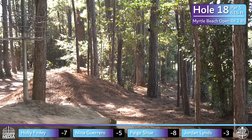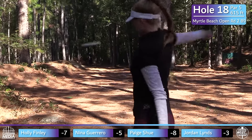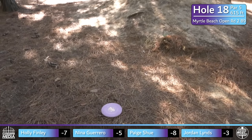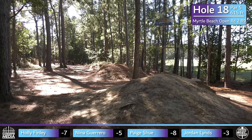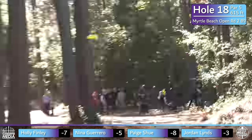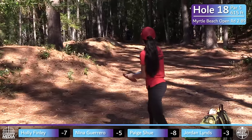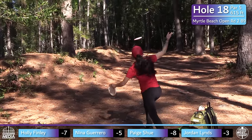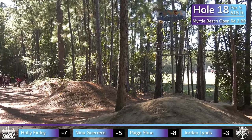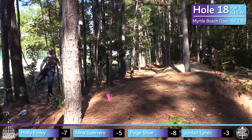Hole 18 is the hardest hole of the day — most players by this point are just like 'get me off this course, I'll take my par and head out.' It's always something tough at the end — everyone's got to deal with it here. Paige's pretty straightforward upshot from Holly looks nice and should save par. Another elevated basket — they kind of work them in on spots where you might be looking to make up a stroke but you can get into trouble if you get too aggressive.